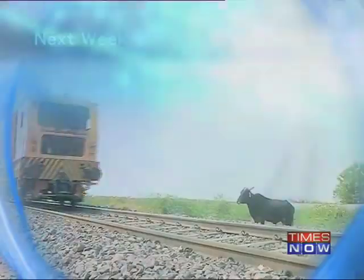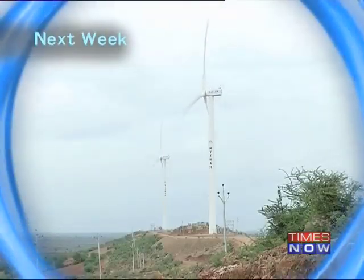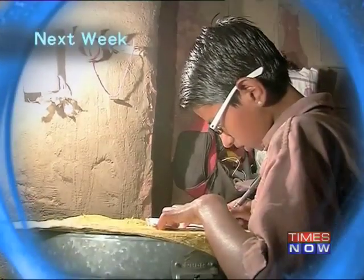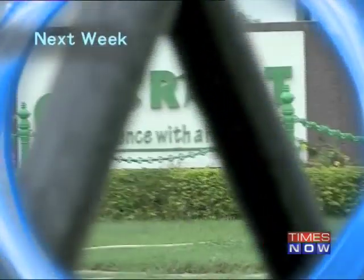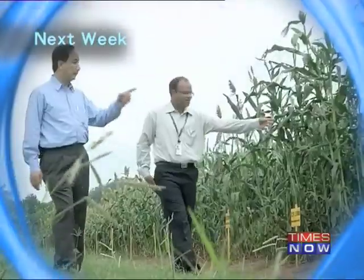If you consider yourself an innovator and have an innovation that can have a positive impact on the lives of billions of Indians, do write in to us at powerofshunya13@timegroup.com. Until next week, it's me Anupam Kher saying goodbye — keep watching and stay inspired. Next week on The Power of Shunya, we take a look at an innovator who bets big on wind energy for a lower carbon footprint, a company tapping solar energy for zero power shortage, and a technology that uses biomass to achieve zero dependency on fossil fuel.